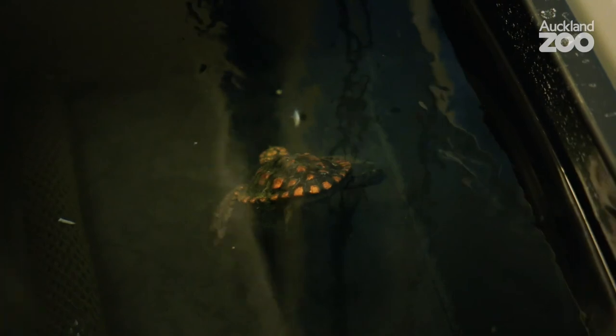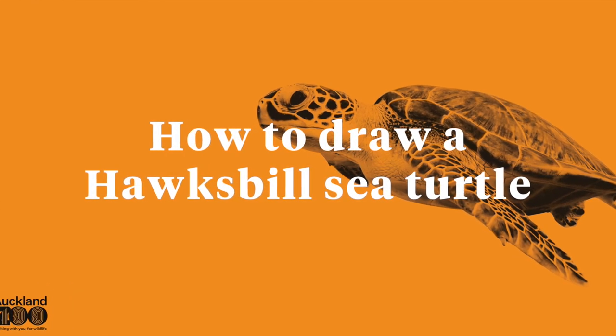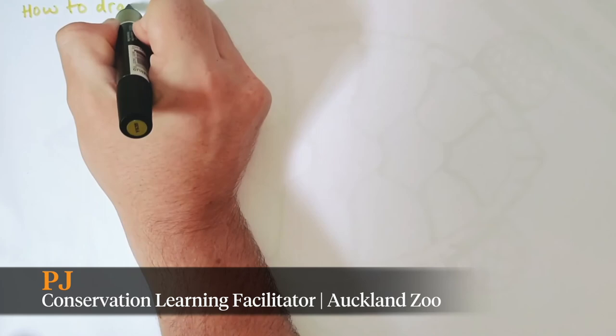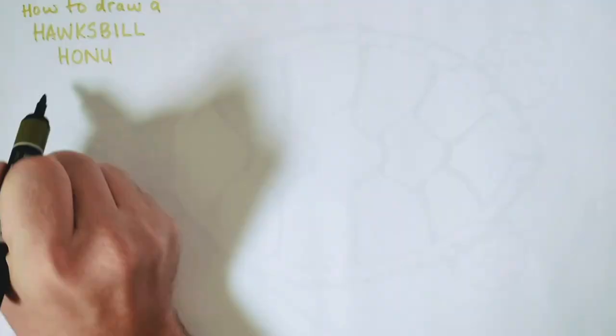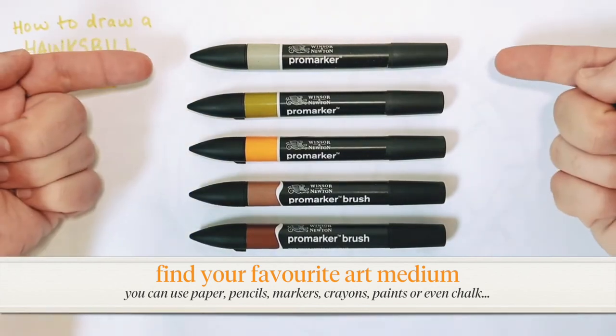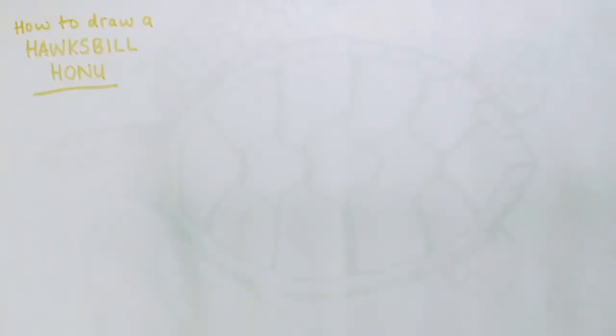Cheers for sharing some of your knowledge about honu with us Catherine. One way to feel more connected to kararehi and nature is through art. So I'm going to show you how to draw my favourite species of honu, the hawksbill turtle. All you'll need is some paper and whatever you'd like to draw with. I personally prefer to use markers, and today I've picked out some turtley colours including a few different greens, orange, browns and a black liner. But you can be creative and use any colours you like.